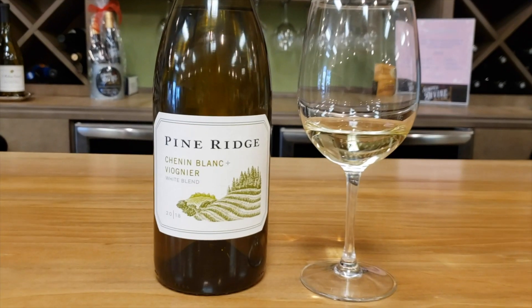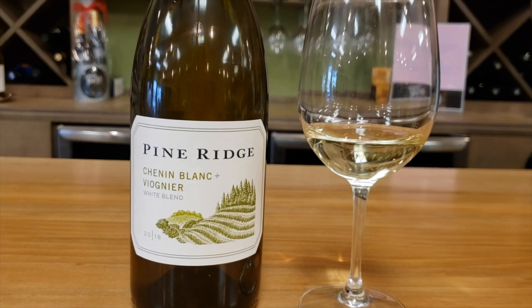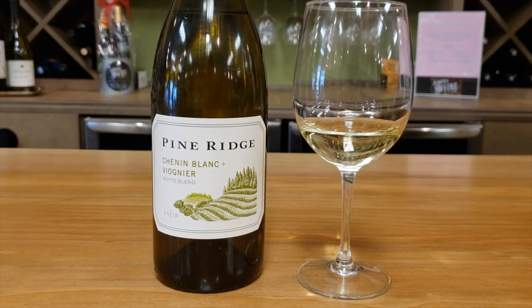When all is said and done, this is an excellent, well-balanced wine, and it's going to find itself right at home alongside seafood or anything spicy, really — so Thai curry, shrimp, or even as the perfect pre-meal pour to accompany your hors d'oeuvres.